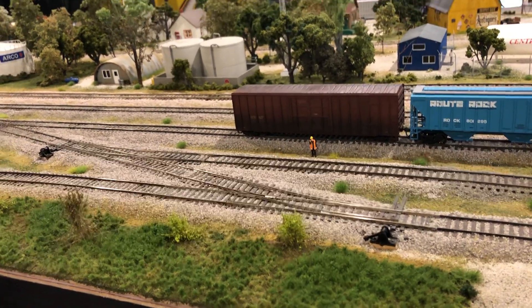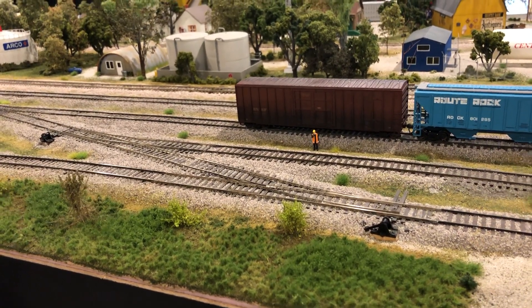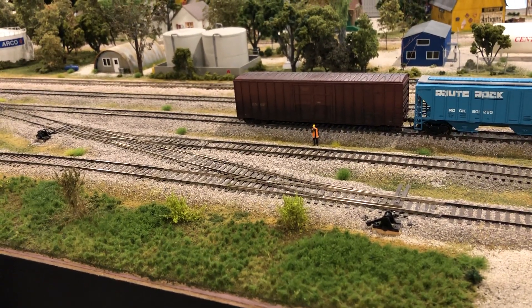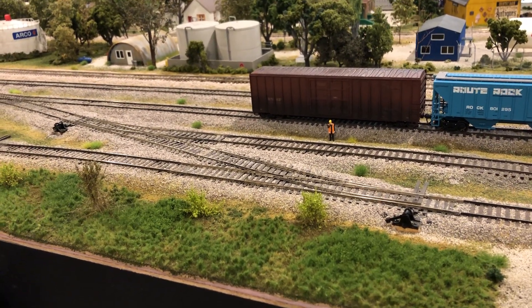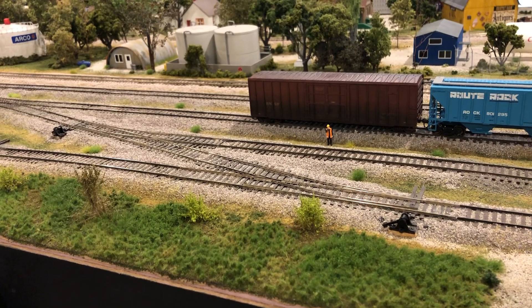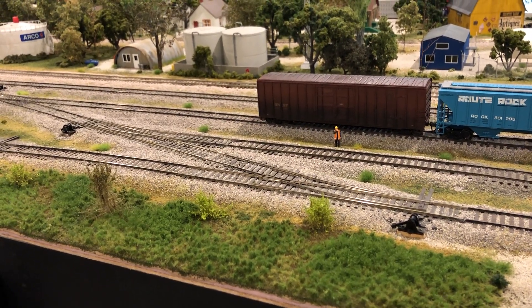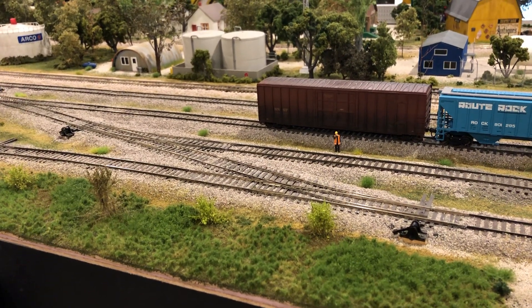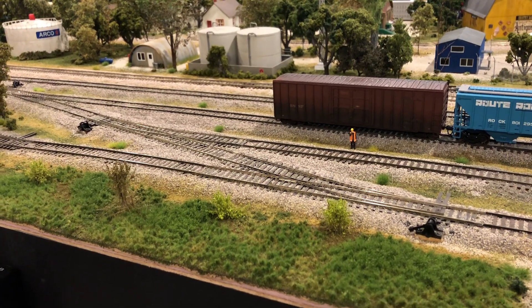Des Moines Valley Railroad here, just wanted to touch base with everybody during this weird time — COVID-19, sequestering and isolation and all that. For us model railroaders it's not a big deal because we've been doing that for years down in our basements and garages anyway.